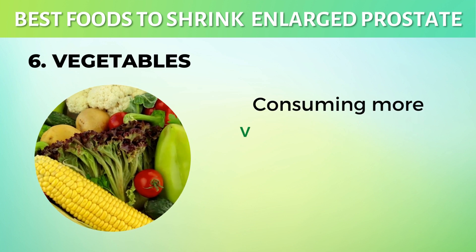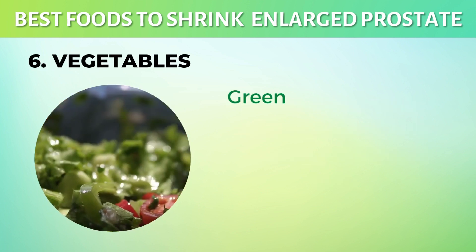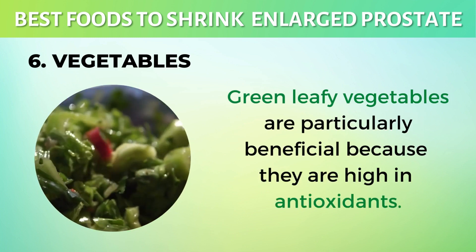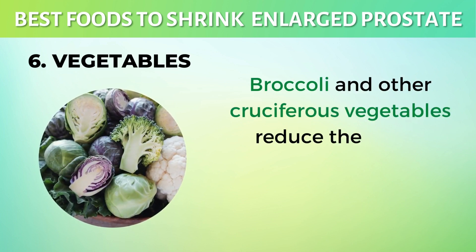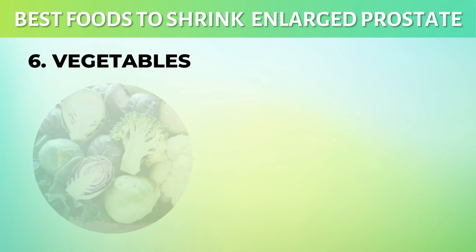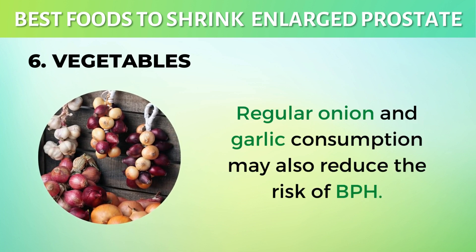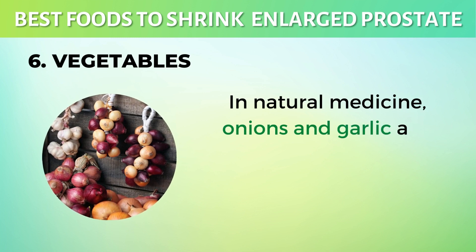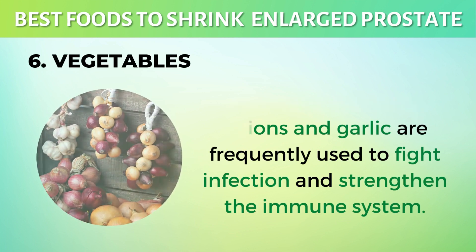6. Vegetables. Consuming more vegetables can help reduce your risk of BPH. Green leafy vegetables are particularly beneficial because they are high in antioxidants. Broccoli and other cruciferous vegetables reduce the risk of prostate problems such as BPH and prostate cancer. Regular onion and garlic consumption may also reduce the risk of BPH. In natural medicine, onions and garlic are frequently used to fight infection and strengthen the immune system.